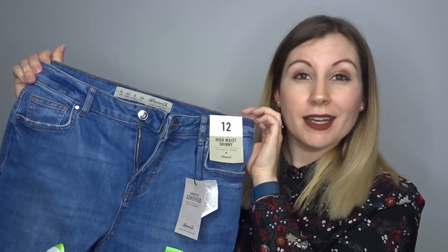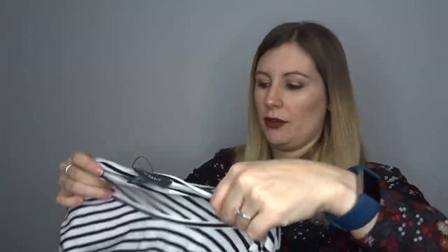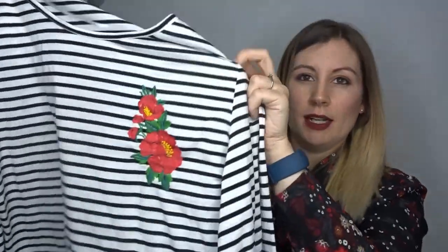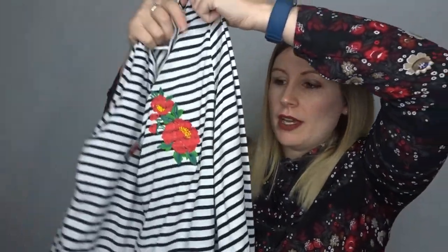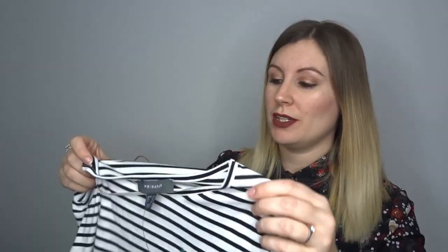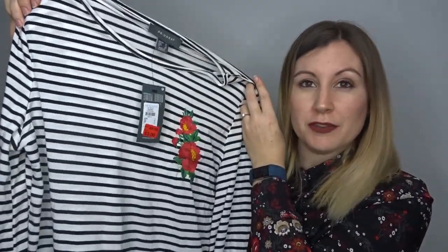High-waisted hides a multitude of sins! This one was in the sale — I love anything with stripes and I really liked the embroidery on it. It was originally eight pounds, but I got it for three pounds, so I was really happy with that. I got it in a 14 because it comes up quite small; it has really nice fluted wide sleeves.